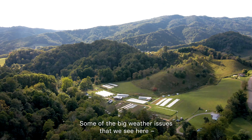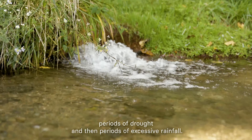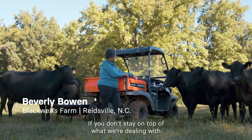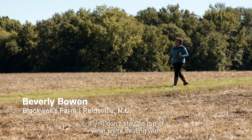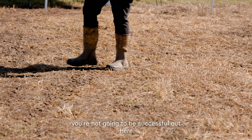Some of the big weather issues that we see here are periods of drought and then periods of excessive rainfall. If you don't stay on top of what we're dealing with with climate change conditions, you're not going to be successful out here.